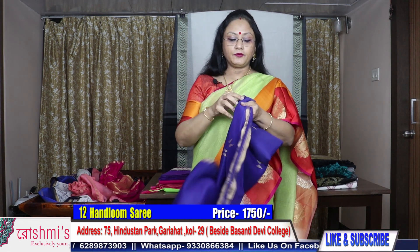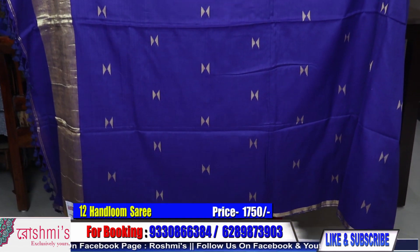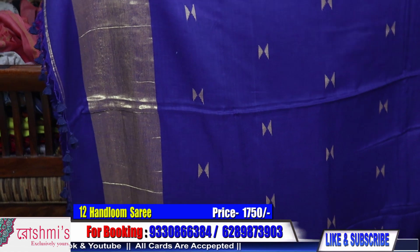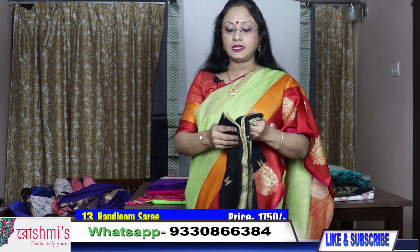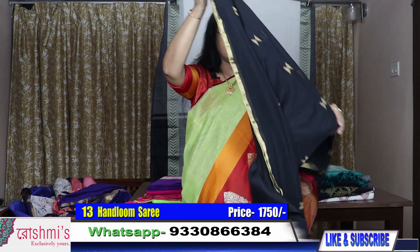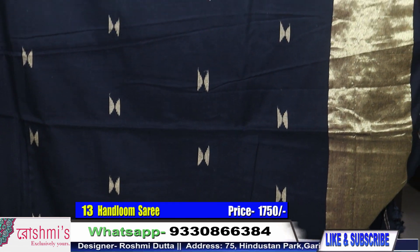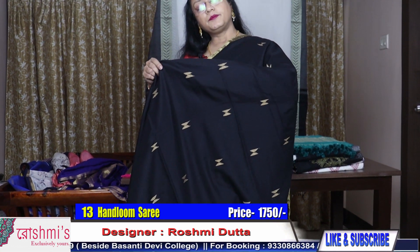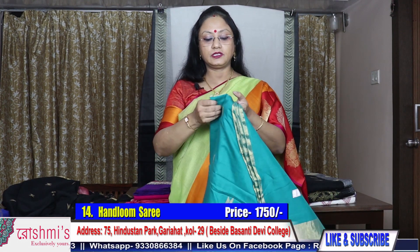Next one — the same saree with a different color. I will show you the colors only. Saree number twelve — the color is blue. Same saree, so I am not opening all the sarees, just showing you the colors. This one is blue-black. This one is black color. All the sarees have a running blouse piece. This is black color. Here is the view — pure handloom material, price is 1750 only. These are all Bengal handlooms.